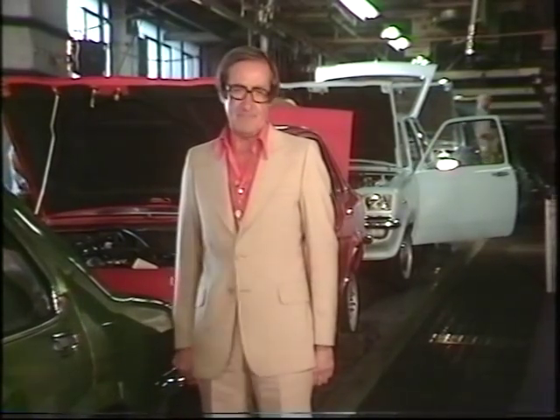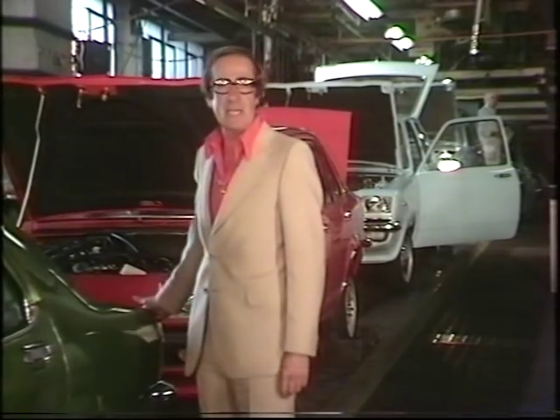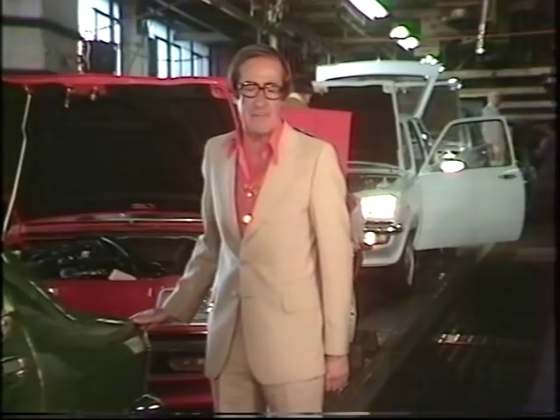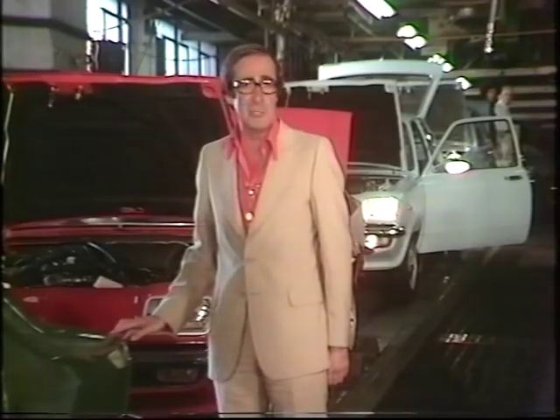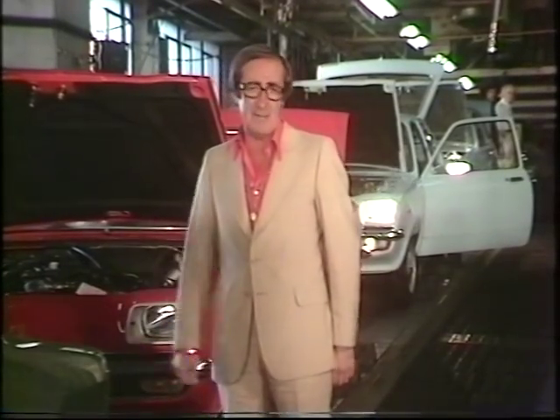Let's begin at the end — the end of the production line. It's here that you can see the end result of the careful marriage of thousands of components which go to make up the modern car. But if you use the best materials and the best components in the world, you will still end up with an expensive disappointment unless the car is carefully checked.